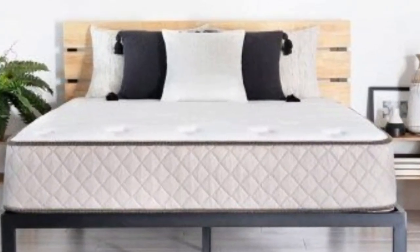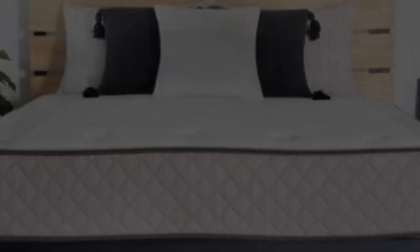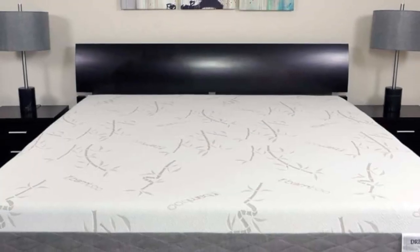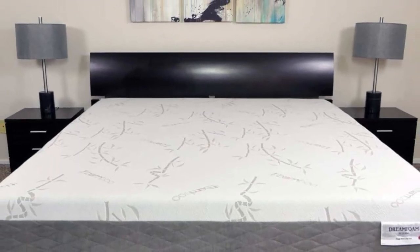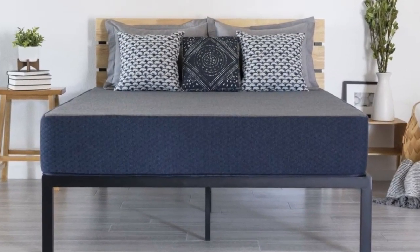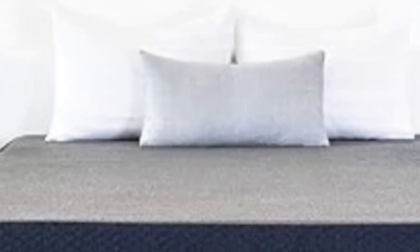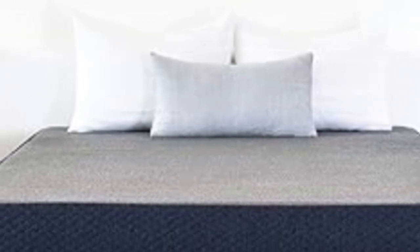The 14-inch model may be impractical for some RVs due to its high profile. If your RV sleep space necessitates a lower-profile mattress, the firmer 6-inch or 8-inch model should serve your needs. While they may be difficult for people who weigh more than 230 pounds, these mattresses outperformed many other low-profile all-foam mattresses in edge support and temperature control.